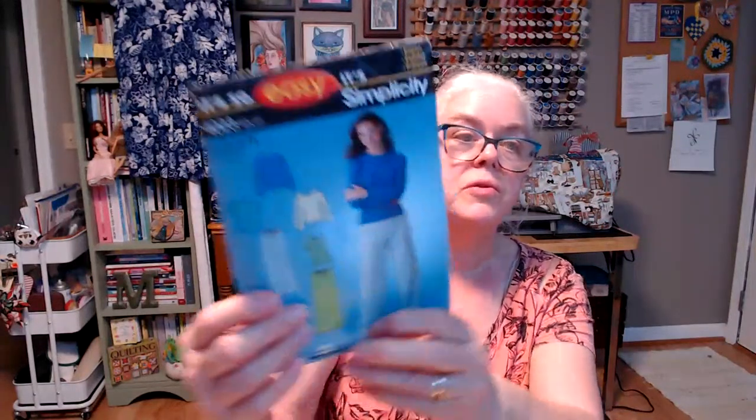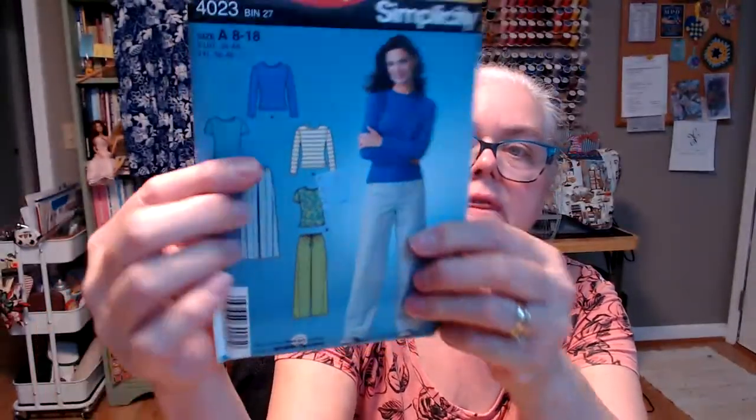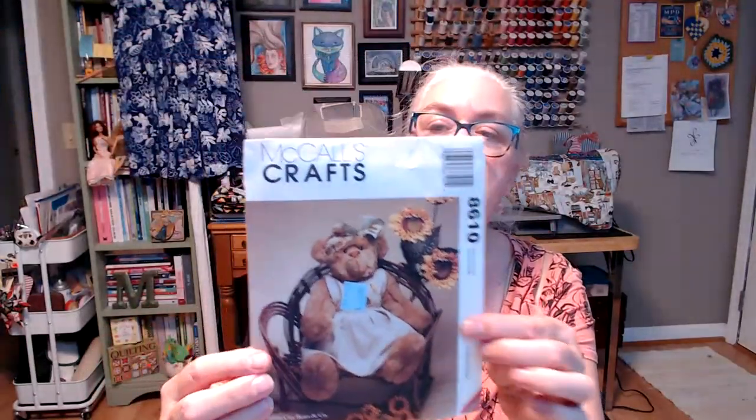Then I picked up two patterns. I kind of feel like I may already have this one, but it's a Simplicity pattern 4023 — got it for $1.99. It's not even been cut out. It's knit tops and slacks, and I thought with summer coming I might want some t-shirts. The little t-shirts use just a yard of fabric. I also got a teddy bear pattern — it's such a cute teddy bear.